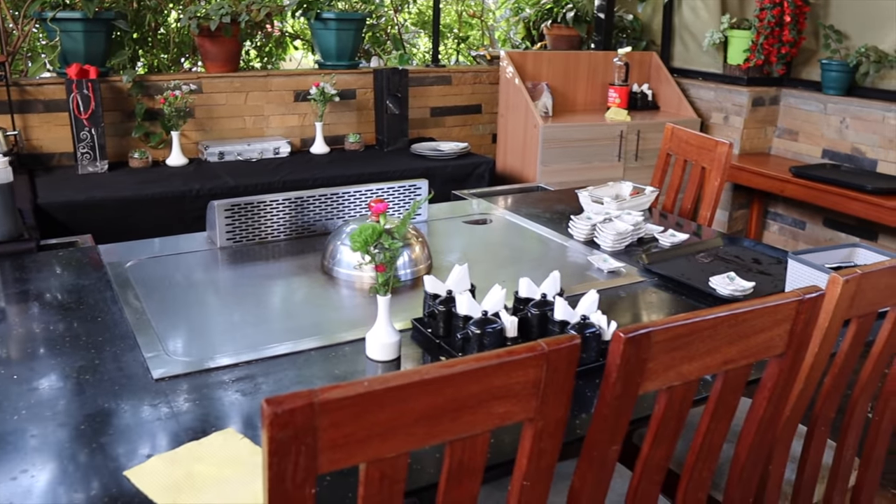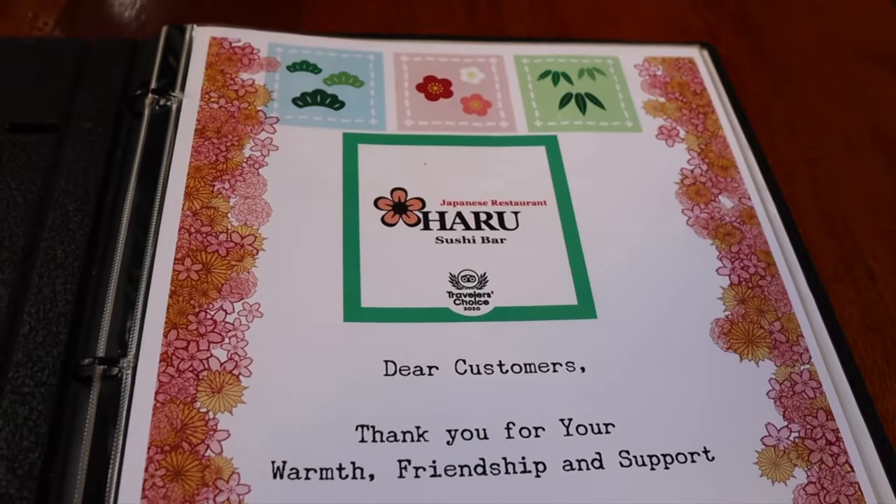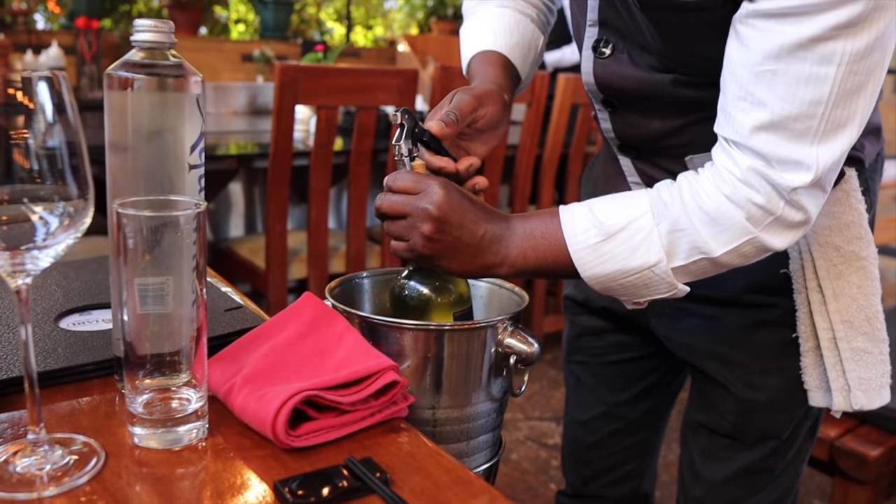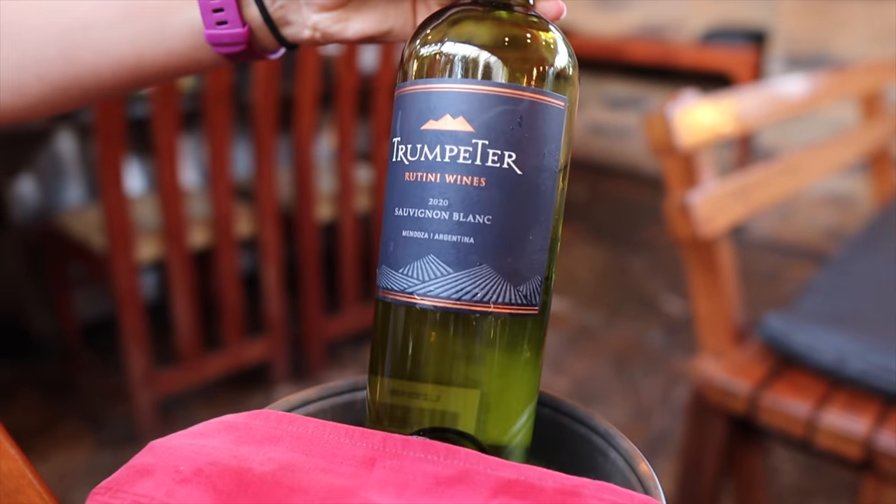So we just arrived at Haru Sushi, and we didn't know but the outside seating looks like they have teppanyaki — where they cook in front of you. I'm super excited to get some sushi, and looking at their menu it looks like they won the Traveller's Choice Award 2020. This wine is amazing — it's the Trumpeter Rutini Sauvignon Blanc. Our favorite red is the same brand's Cabernet Sauvignon. It was only around 2,100 cash — really good price. I think it just bumped Clearwater Cove out as our number one.